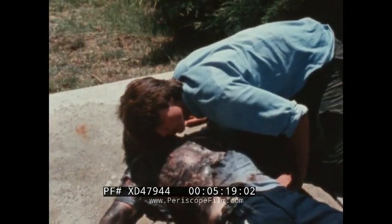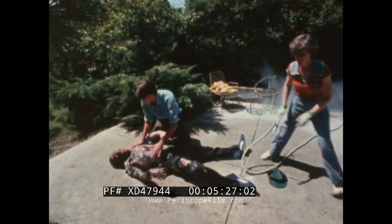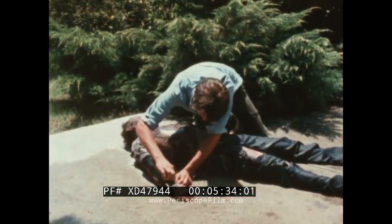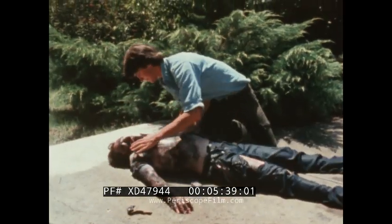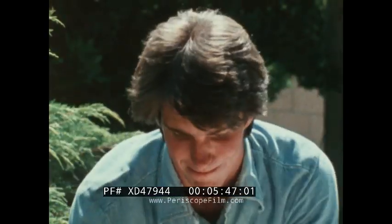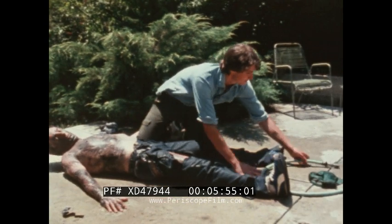The second emergency action is to make sure the victim is breathing and his heart is beating. Synthetic fabrics and metal retain heat, so remove all jewelry and burned clothing. Don't try to remove fabric that sticks to the skin — just cool it thoroughly.